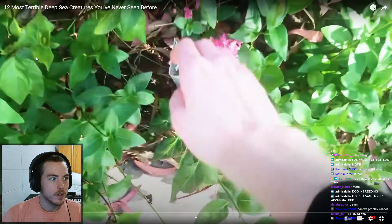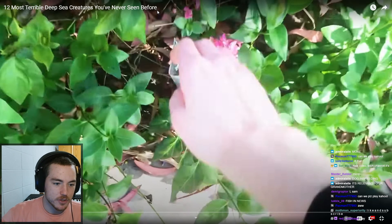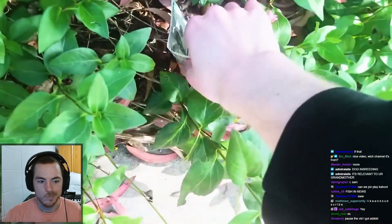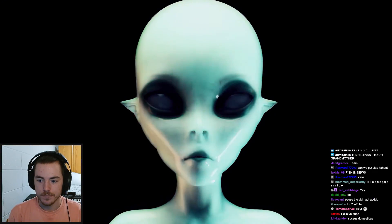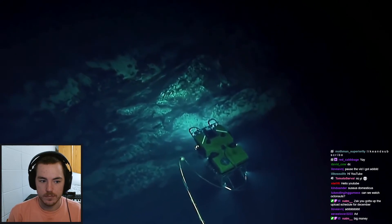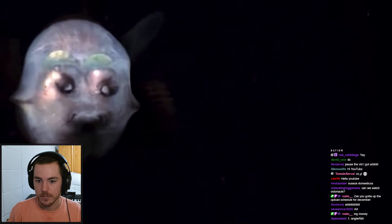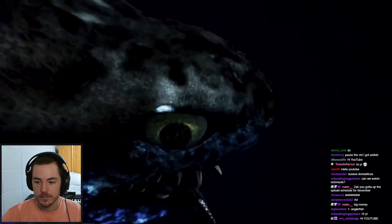Alright, we'll do this reaction. '12 most terrible deep sea creatures you've never seen before.' So if I have seen any of these creatures, the video is immediately null and void. Let's begin. While everyone's obsessed with aliens, they forget the ocean depths housing the most bizarre creatures. If you run into any of these deep sea creatures mentioned in this video, you won't forget the experience in a hurry.